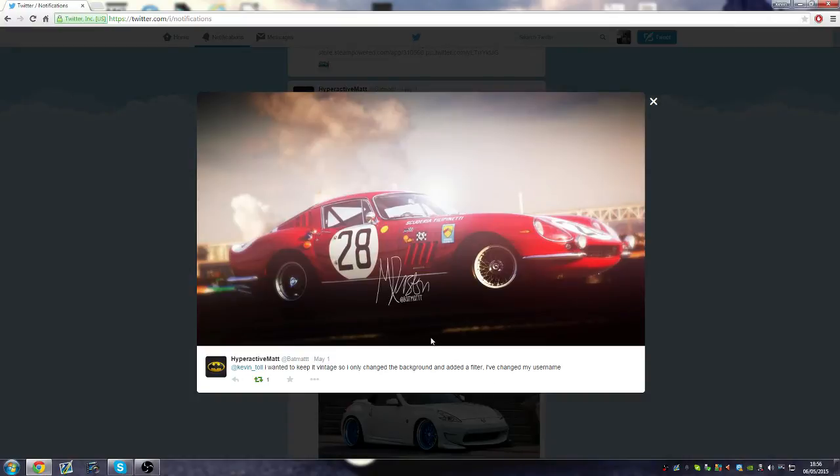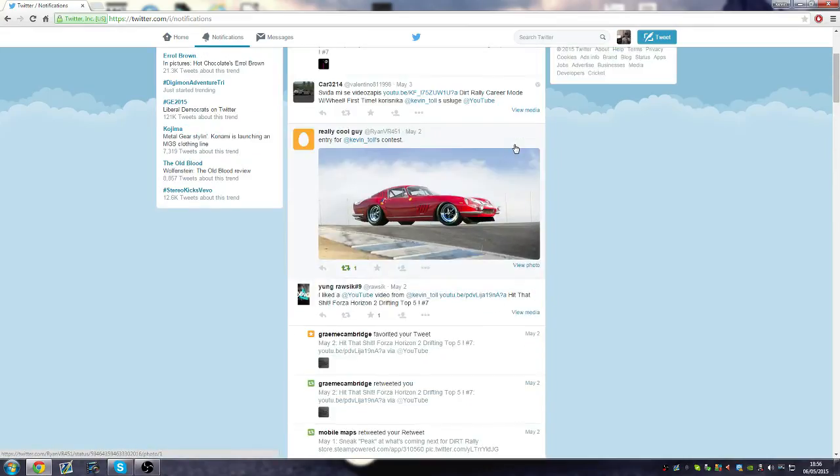Hyperactive Batmat said he wanted to keep it vintage, so he only changed the background and added a filter. He's quite literally kept it a stock image, but the background works absolutely spot on so you can't really complain. It doesn't look too photoshopped either — it's just a filter and just the background. But it's probably the best photoshop there. I know it's not a lot of photoshopping, but this car is pretty nice as stock. I like the filter and the background right there.